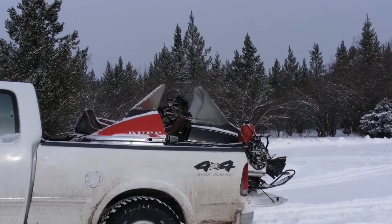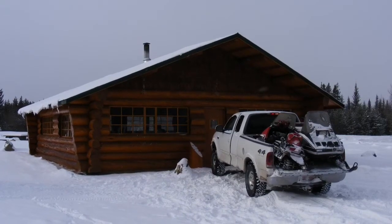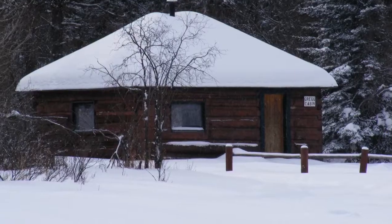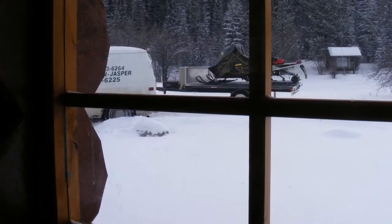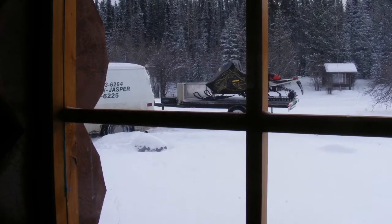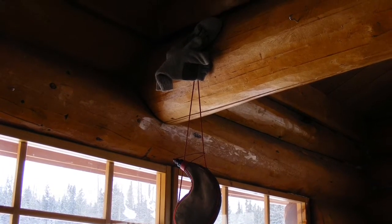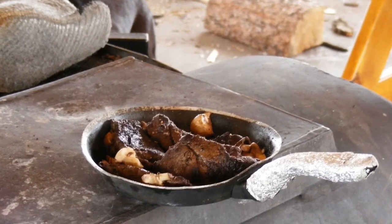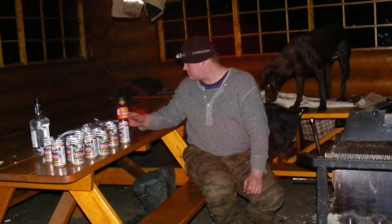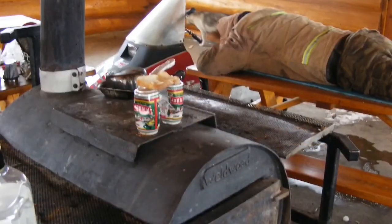We said screw it — we'll put the dogs in the truck and the sleds in the box and just drive to the cabin we were originally going to ride to. The video takes place the next morning after we spent the first night there. It was super cold — we got to the cabin and it was minus 32 or 31. It fluctuated around minus 30 the whole time we were there. We made some grub, had some beers and whiskey, and tried to stay warm. We pretty much slept on top of that wood stove all night.